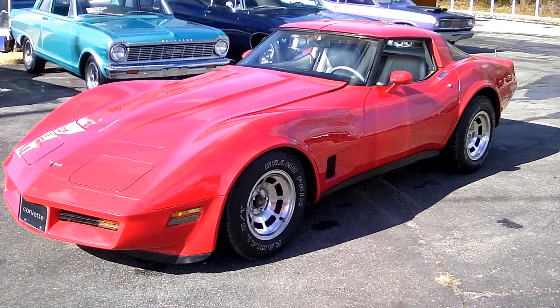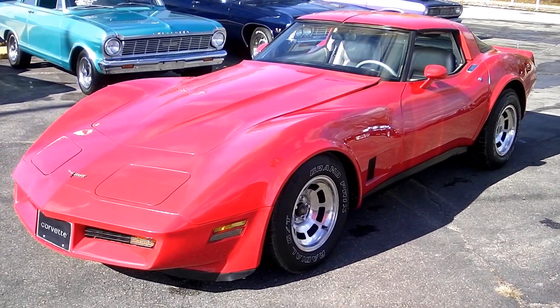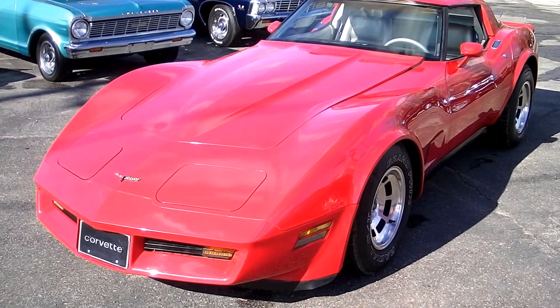Hello everyone, David here at Showdown Auto. We're going to do a quick little walk around. This is a 1981 Corvette Coupe. We just got this car in today. It's red with a silver leather interior.